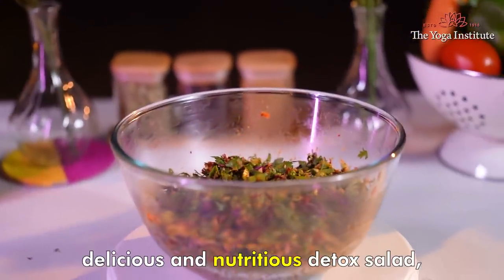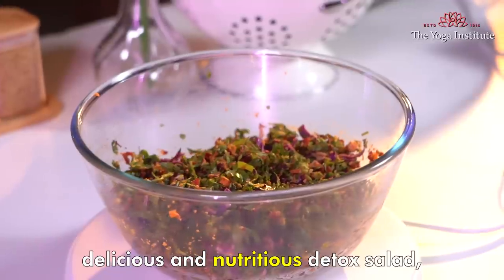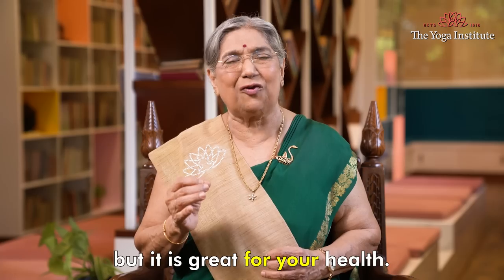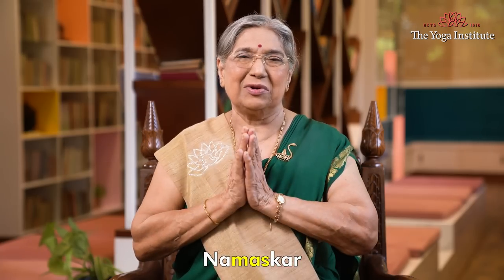So make this colorful, delicious and nutritious detox salad, which is not only tasty, but it is great for your health. Namaskar.